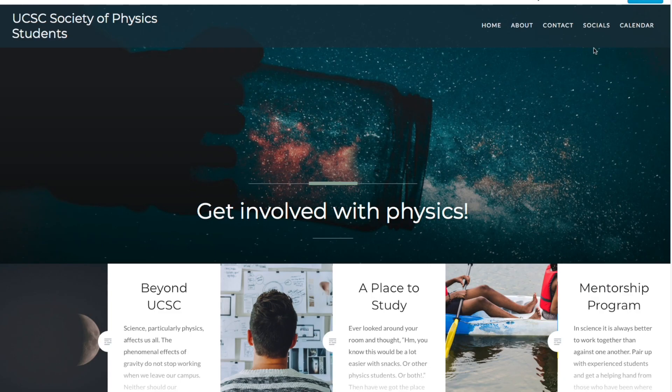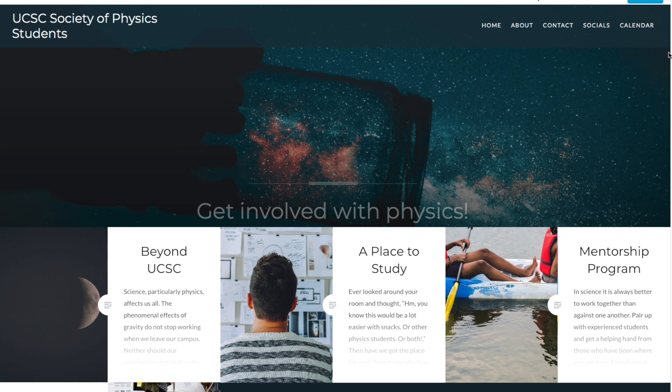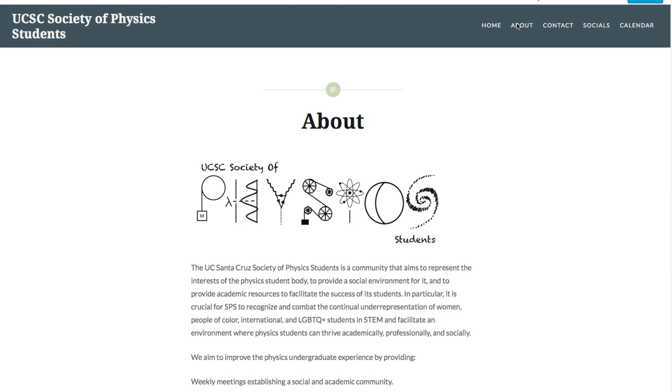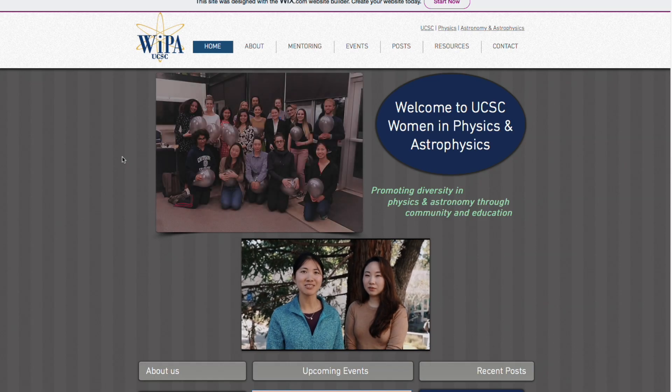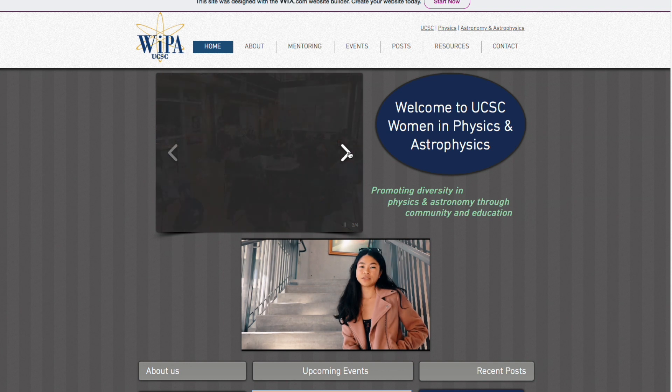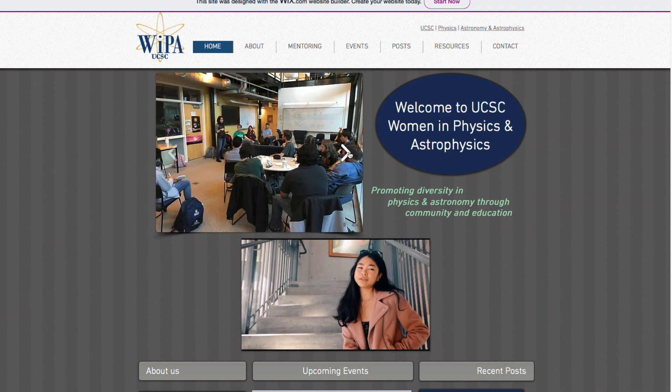Get involved in student groups. SPS, the UCSC Society of Physics Students, is a community with weekly meetings that aims to represent the interests of the physics student body, provide a social environment, and provide academic resources to facilitate the success of its students. WIPA represents Women in Physics and Astronomy, hosting monthly meetings and workshops to engage students and the local community in physics.